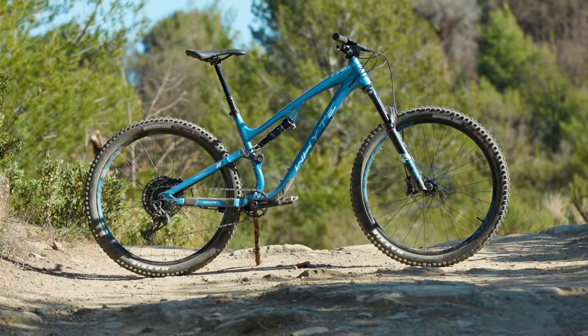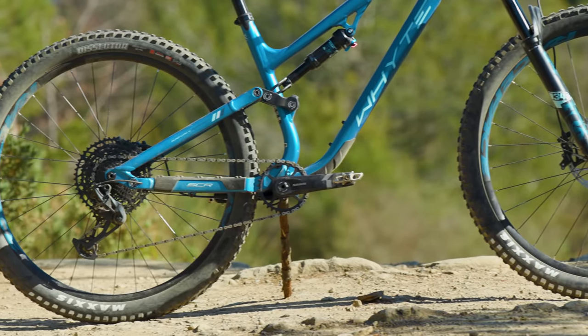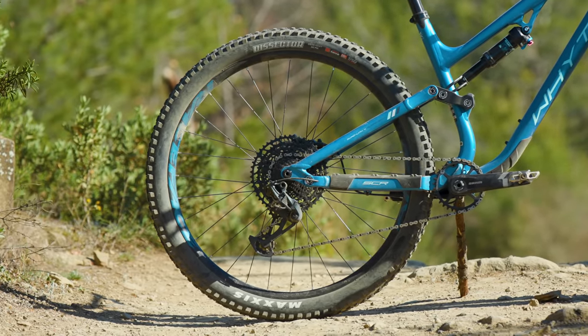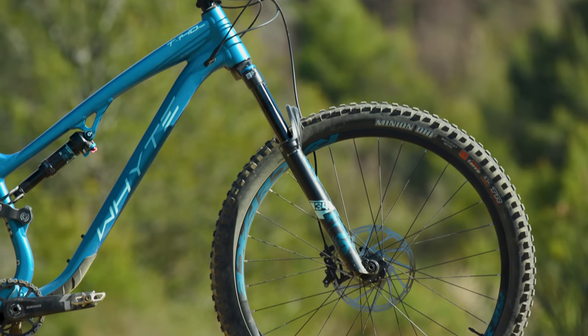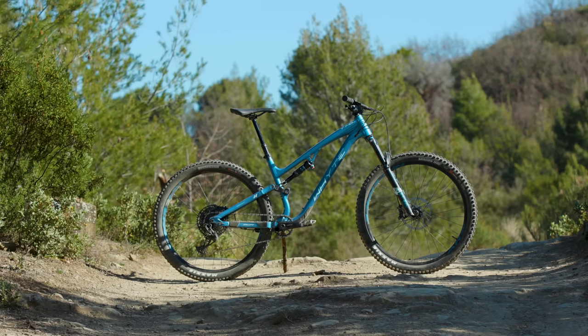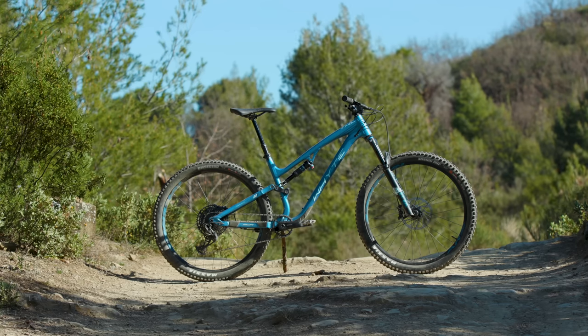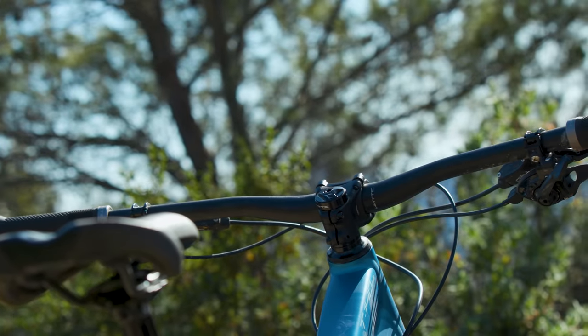First off, we have the White T140RS, which is perhaps the most archetypal trail bike here. With 135mm of rear wheel travel, it nestles neatly between the short travel ripper and long travel shredder, especially when paired with a 140mm fork. As we've come to expect from the British brand, the geometry is modern, with a lengthy front end designed to deliver high-speed composure over rocks and roots, paired with a stubby stem to quicken handling between the trees.